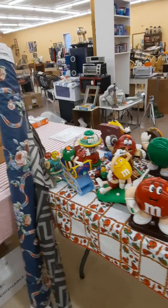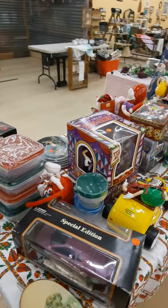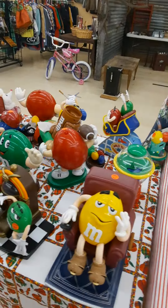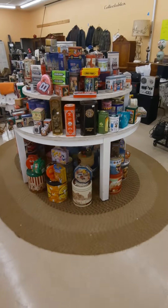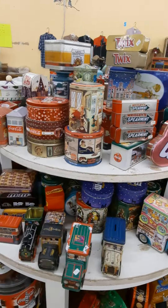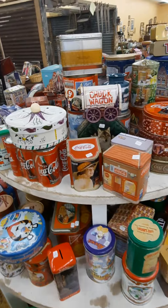M&M stuff — you like M&M stuff? See something you like, contact me. We ship everywhere. Same with the tens — I've got well over 500 tens. See something you like, I'll ship to Mars, I don't care.